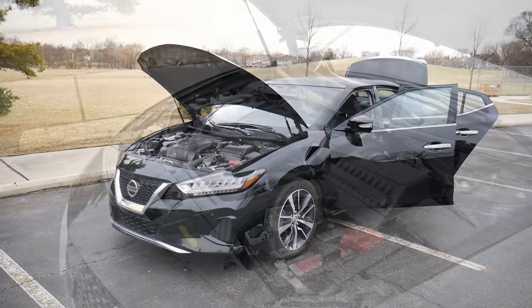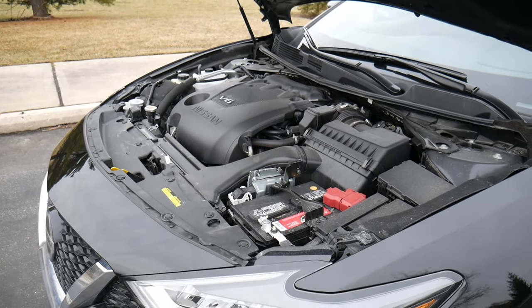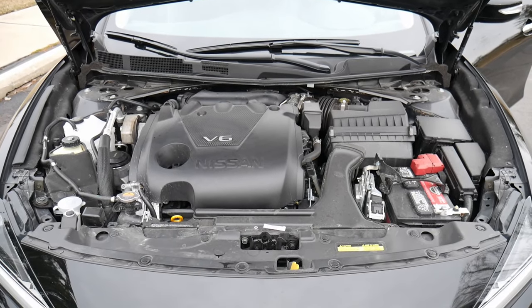Under the hood, we have a 3.5-liter 24-valve V6 engine. You also get a CVT, a continuously variable transmission, and 300 horsepower at 6,400 RPM, so it's not bad.